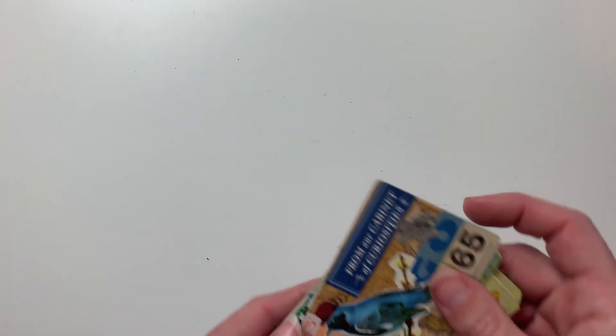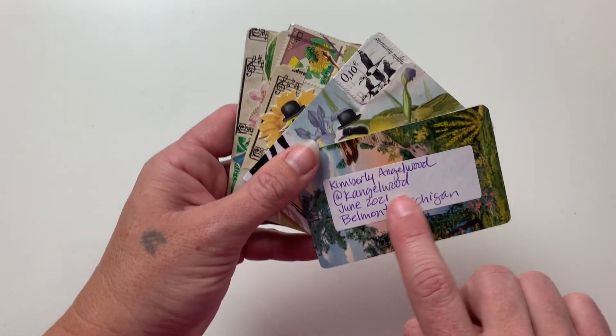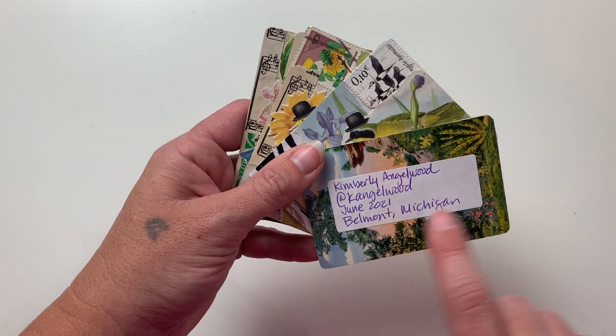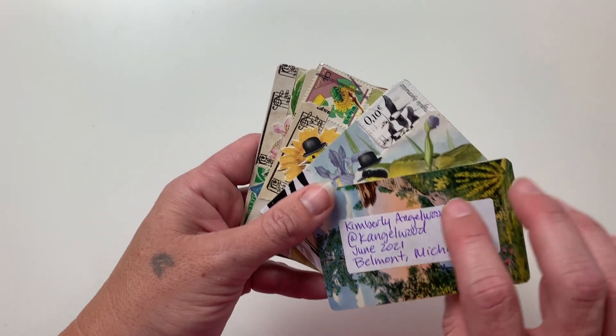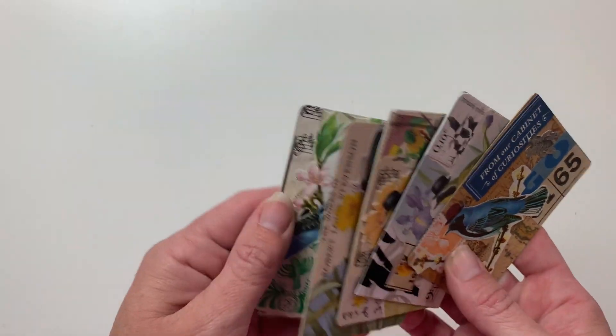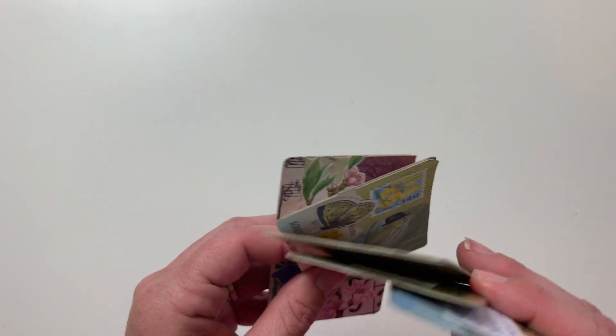This next artist comes from Michigan. These come from Kimberly Angelwood — you can find her at K Angelwood. She is an artist out of Michigan who has also repurposed some cards, which I love seeing, and I love the way she has collaged these.